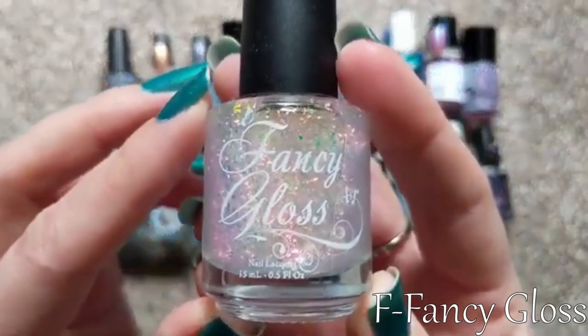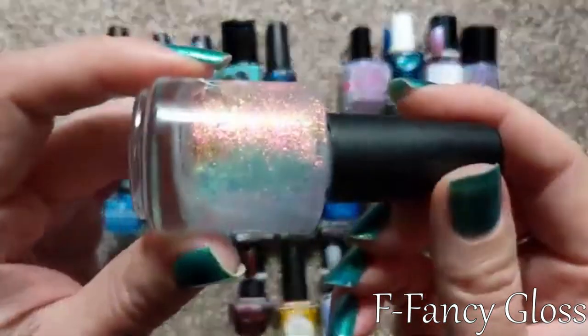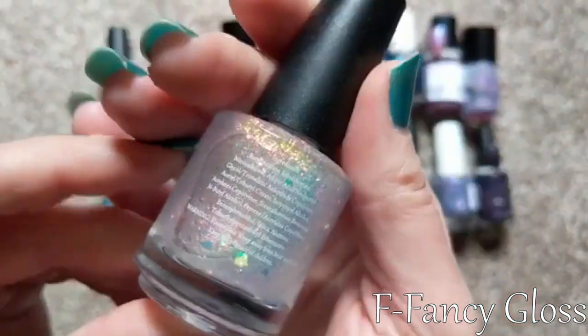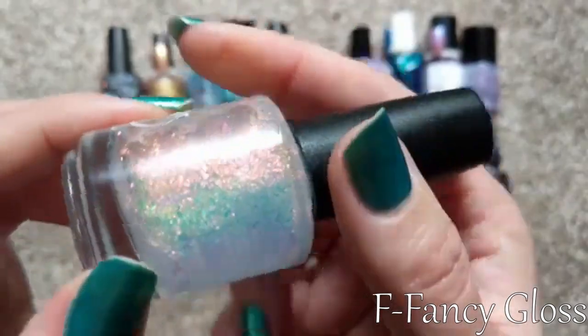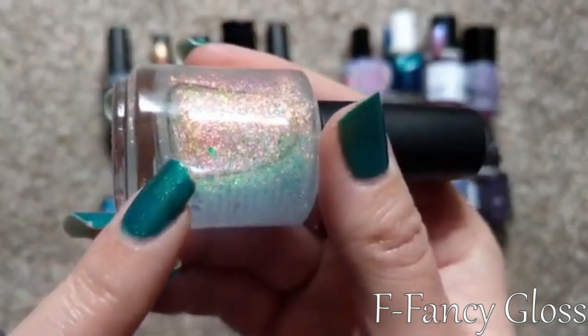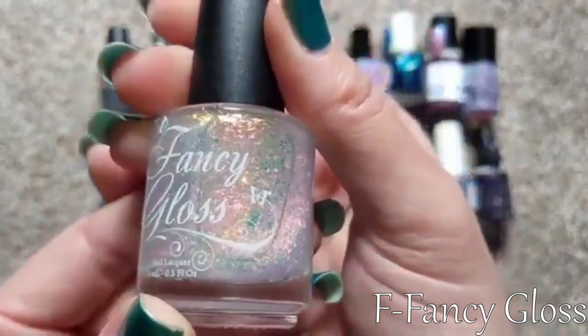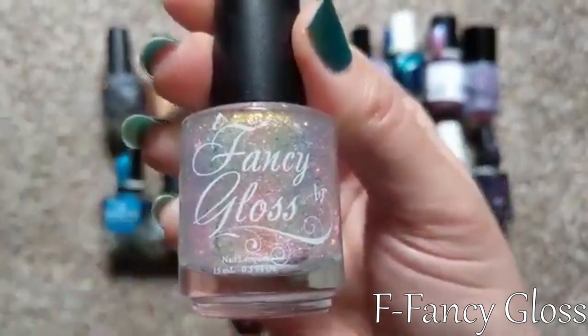For F, we've got one from Fancy Gloss. This one is called Fire Opal — another brand that I really like, although I don't have that many of their polishes just yet. I did recently get a bunch of her flaky polishes, but this one is absolutely beautiful. Had to include this in my A to Z for Indies. So for F, we have Fancy Gloss.